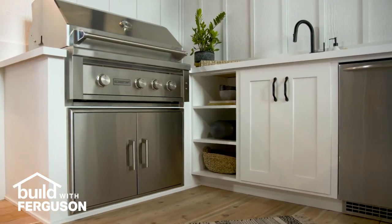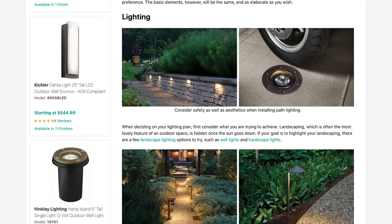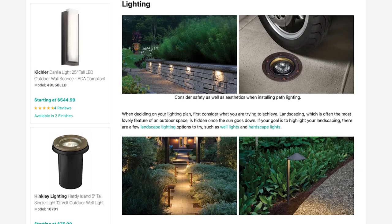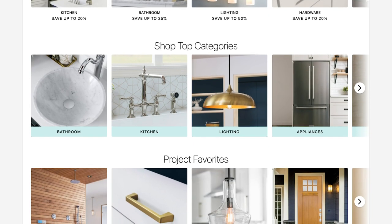Outdoor spaces can really become outdoor rooms. To learn more about choosing outdoor appliances, lighting, and accessories, check out our buying guides by clicking the links below. Visit build.com to shop for everything you need for your next project.